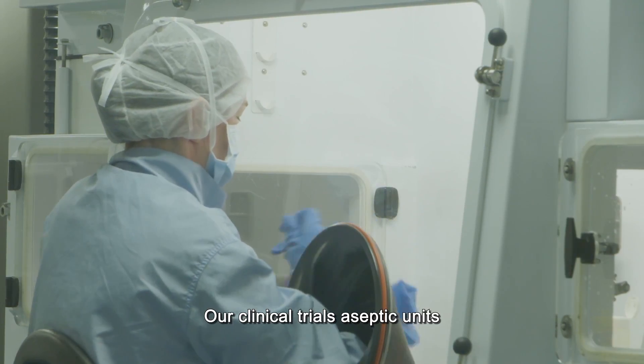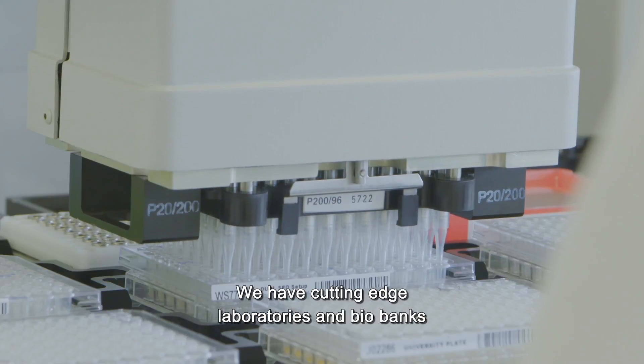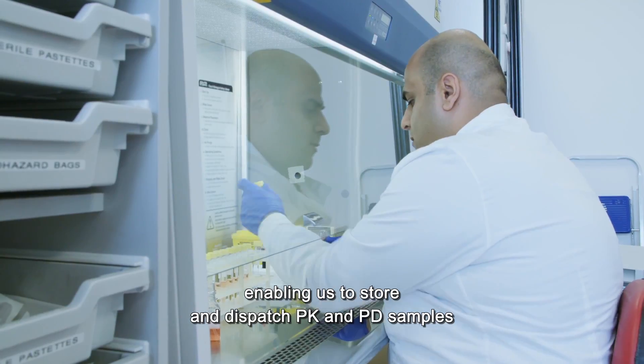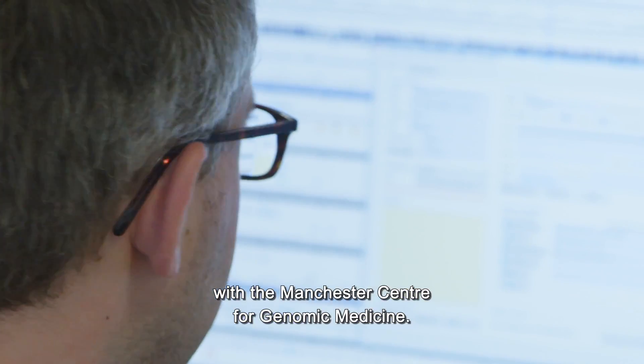Our clinical trials aseptic units produce around 400 research treatments per month. We have cutting-edge laboratories and biobanks enabling us to store and dispatch PK and PD samples and perform pharmacogenetic analysis with the Manchester Centre for Genomic Medicine.